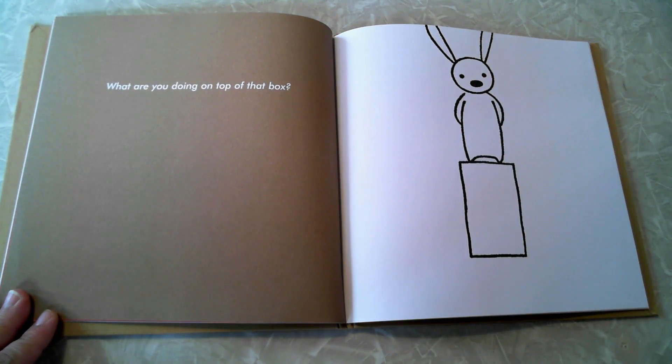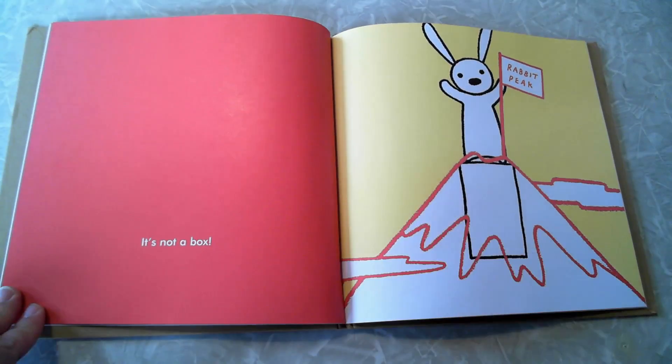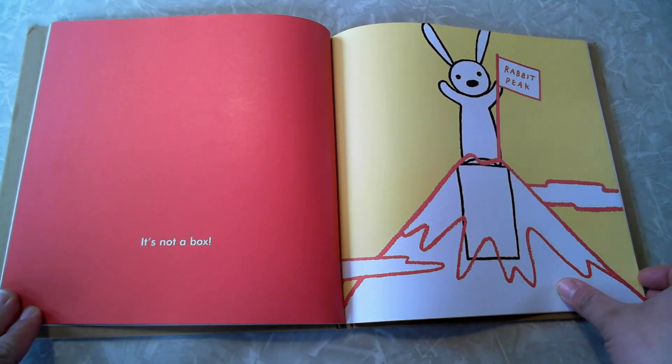What are you doing on top of that box? It's not a box! It's a volcano!